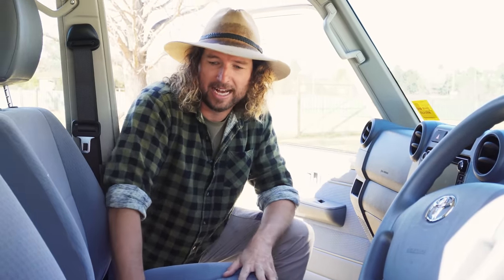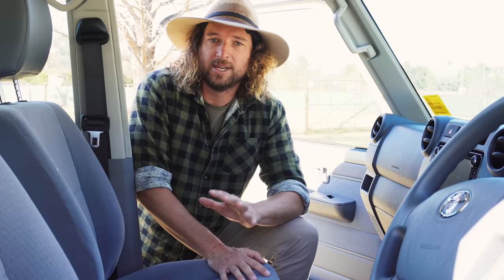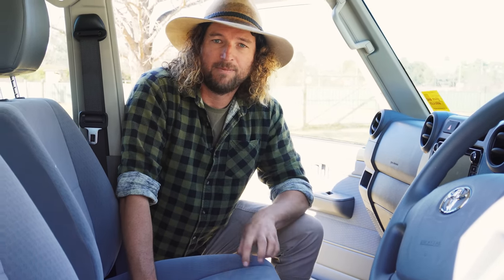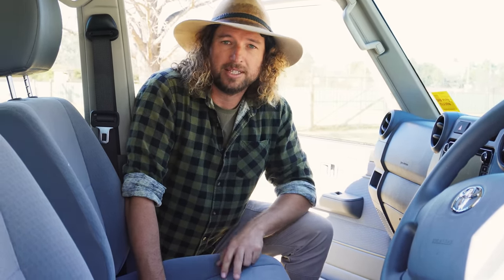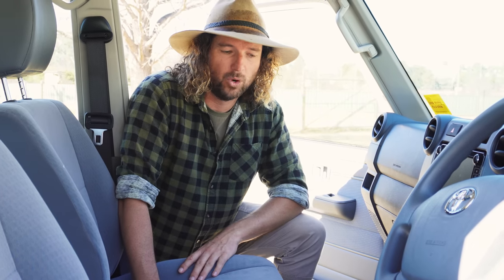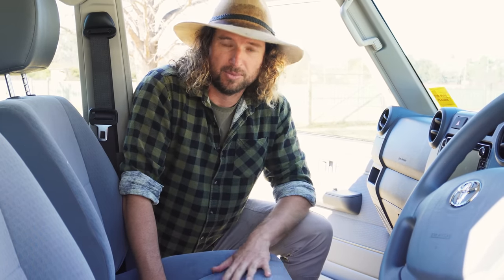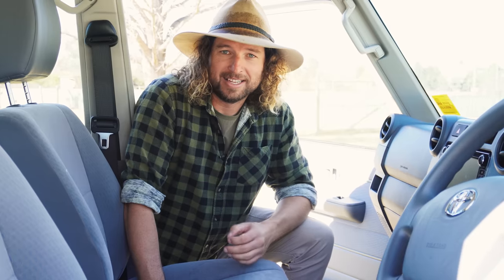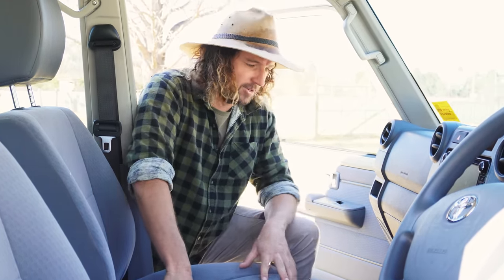Seats — these ones aren't super comfy, but they're not as bad as I thought from what everyone says. For now we're just going to wrap them in a new set of Black Duck Four Elements seat covers, the same ones we had in our old Ranger. This will actually be our fourth set of Black Duck seat covers — we've had two sets of their canvas ones and this is our second set of the Four Elements. We swear by them. If you've got kids, you'll understand why seat covers are imperative.